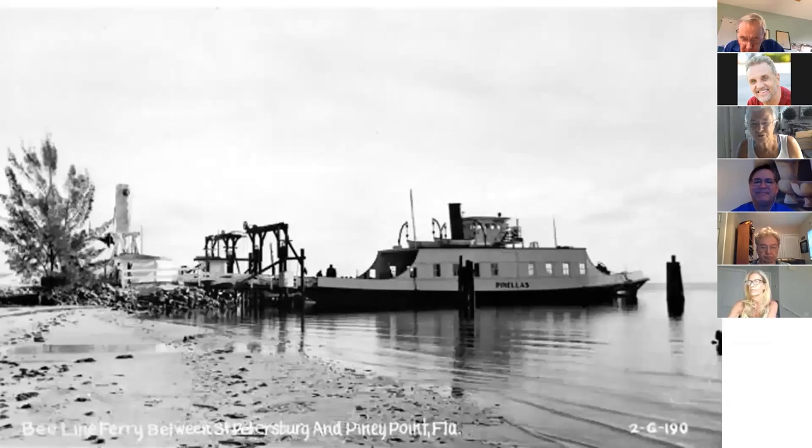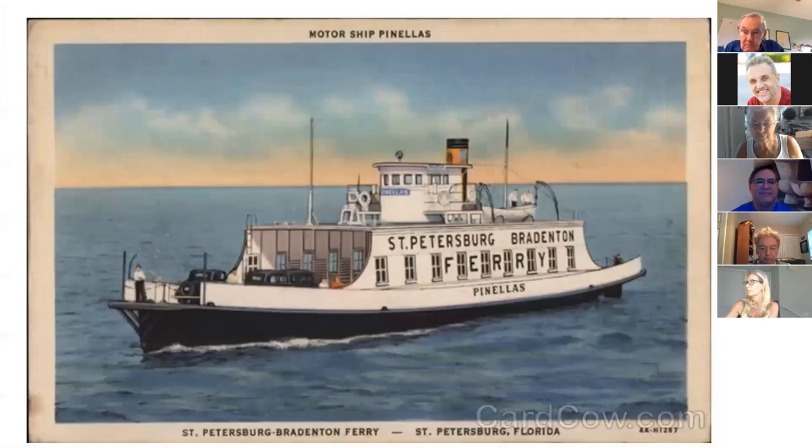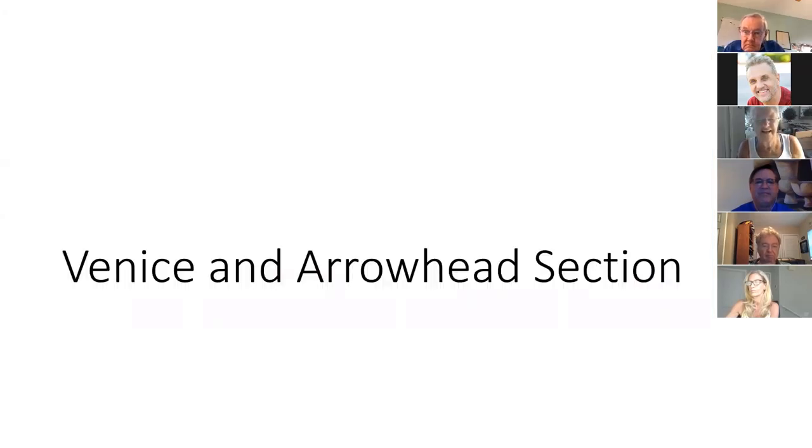I don't have photos of the actual Shore Acres ferry, but here is what ferries looked like in Tampa Bay at that time — this is very likely the same design. Here's another one that ran from Saint Petersburg to Bradenton. You can even see cars on it. I'm not sure when the ferry stopped service, but once the roads were built, it probably didn't do enough business to continue.